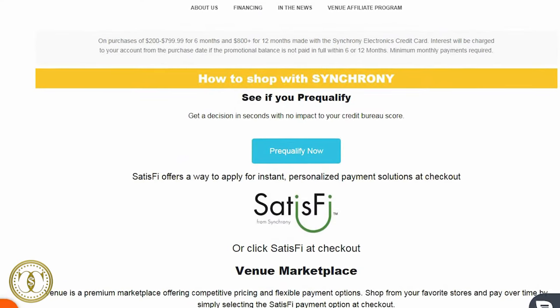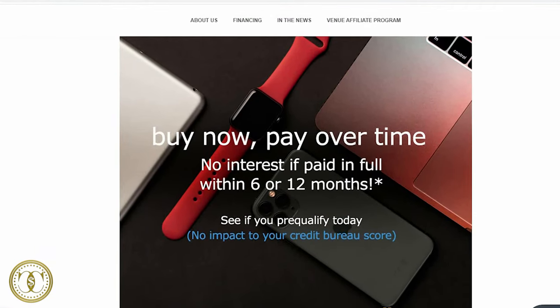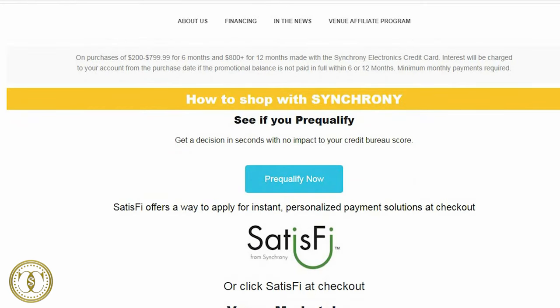Satis-FI by Synchrony works sort of like a credit card with longer payment terms. Approval is a bit more difficult and you'll need at least a 600 credit score. The upside is zero percent interest on purchases of $200–$799 for six months, and 12 months zero interest on purchases of $800 and up. When the promotional period ends, your interest rate will be pretty high — 25% and up, at a prime rate.